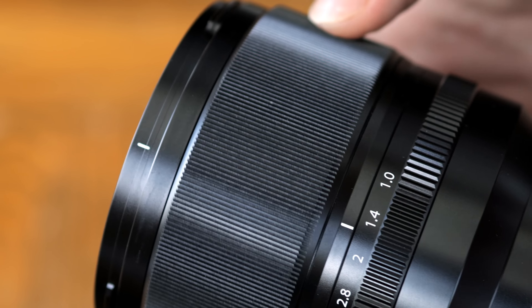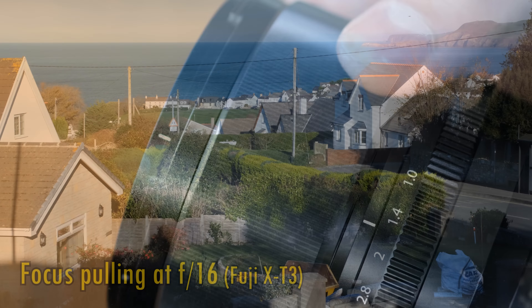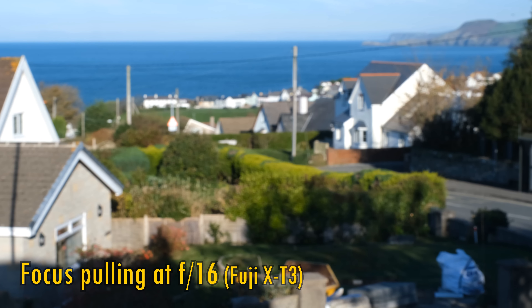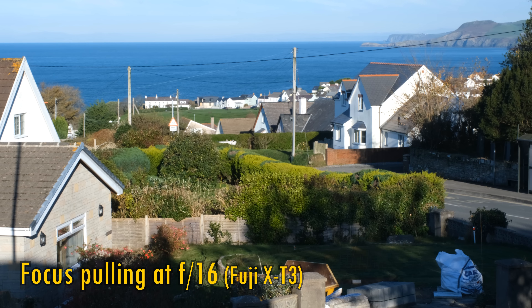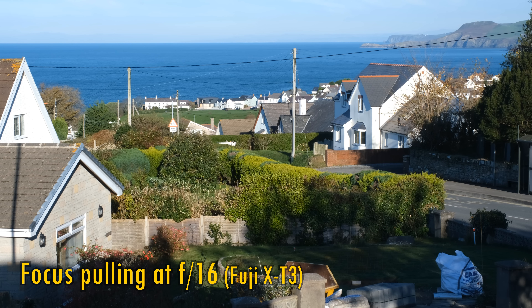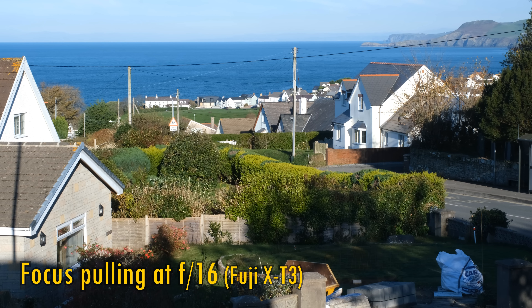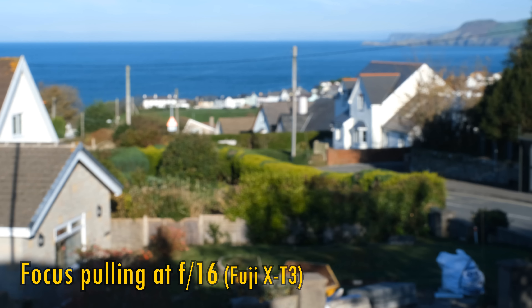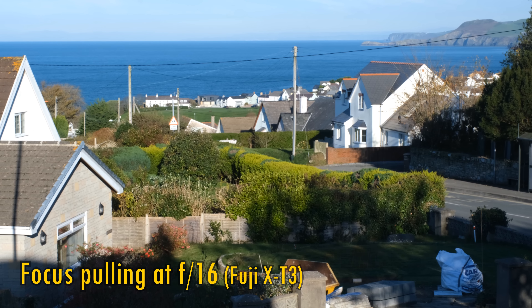The metallic focus ring turns extremely smoothly. However, as you can see here, the way it works with the focus motor is pretty jerky, so actually using it is not the smoothest experience. The lens also displays very little focus breathing — the image zooms in only a tiny bit when focusing more closely. What you can hear is the sound of the motor working in manual focus mode, picked up by the camera's internal microphone.